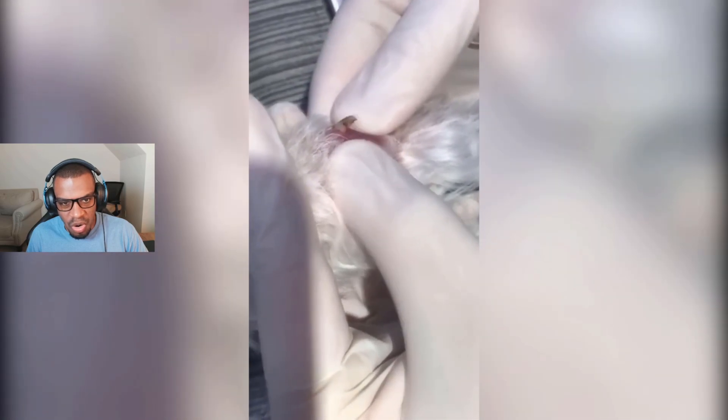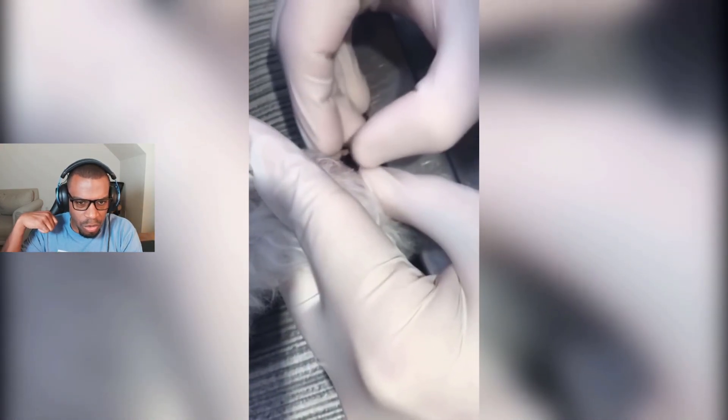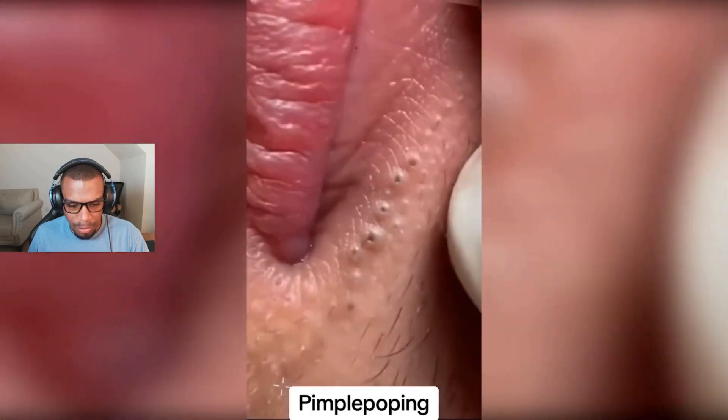All right, what is this? Wait — is that a dog's foot? Oh, that looks like — I'm assuming that's the dog's forearm. All right, what do we have here — pimple popping?